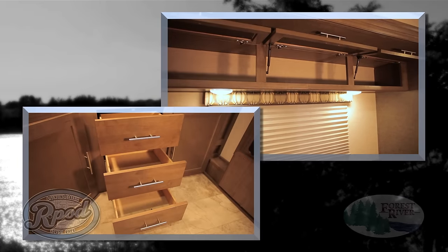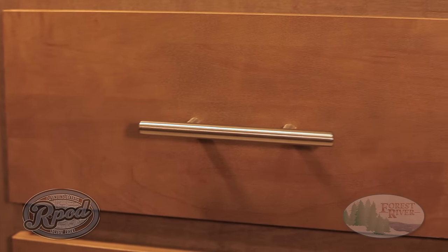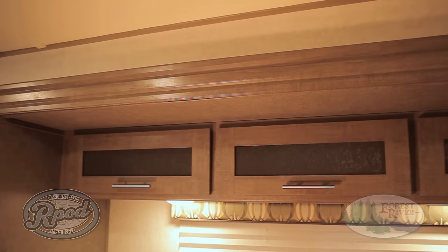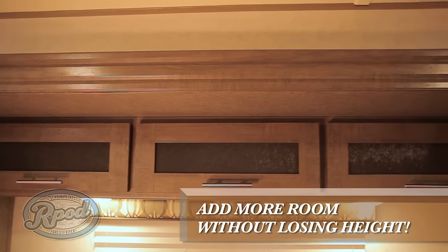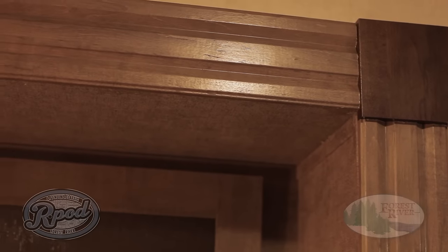All of our cabinetry features brushed nickel oversized grab handles, not offered by the majority of our competitors. Because of our unique design and best-in-class interior height, we're able to build taller slide-out boxes. And featuring our real wood slide-out fascia will have you looking and feeling better than the rest.